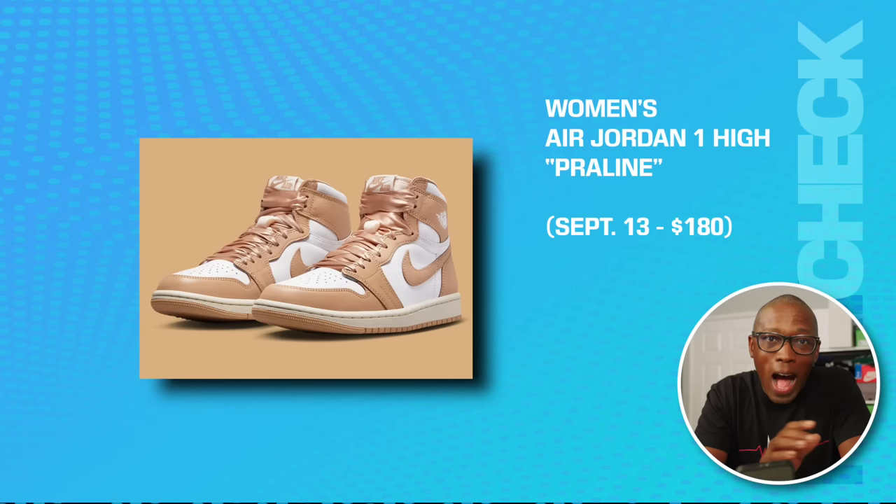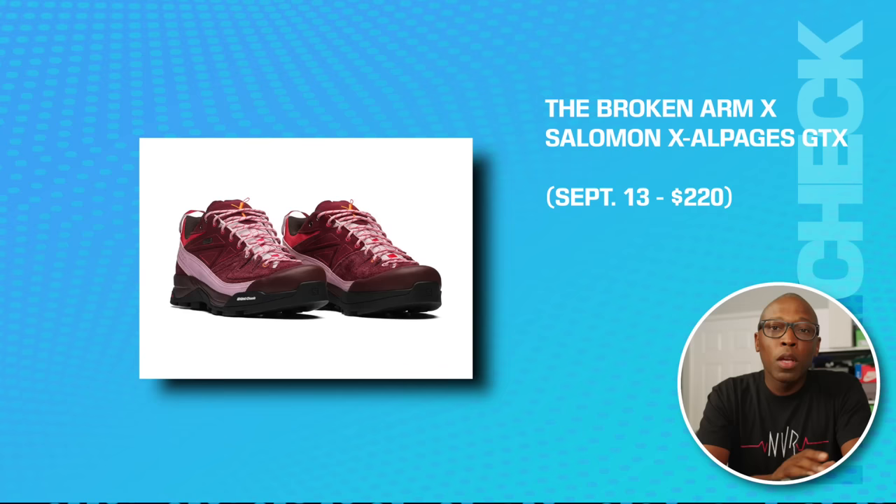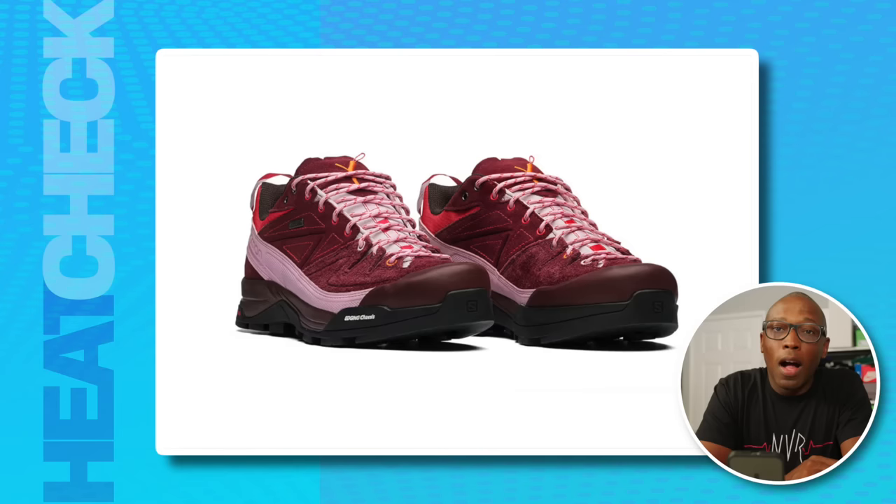Then we also have the women's Air Jordan 1 High in the Praline colorway on the 13th for $180. The Broken Arm Salmon XL Pages GTX — I'm not sure how to pronounce that — those are on the 13th for $220.